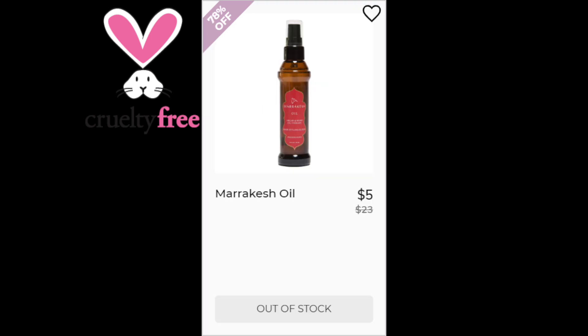For the Marrakesh Oil, this has a 4.8 star rating with 433 reviewers. Positives say it works on frizz — be careful not to add too much — and it has a great herbal scent, healthy and fresh. This one did not have any negative trends. This was made in the US.